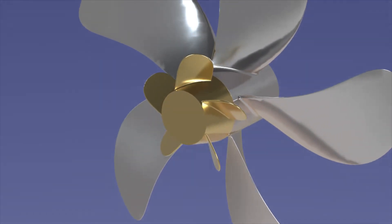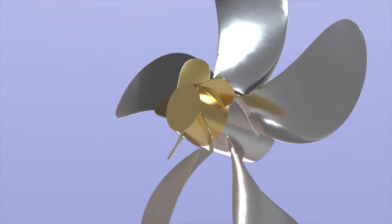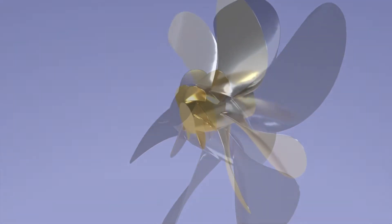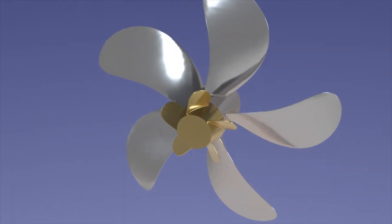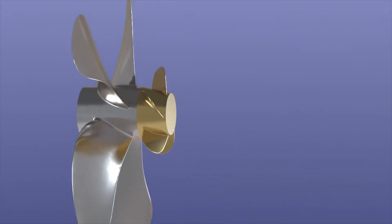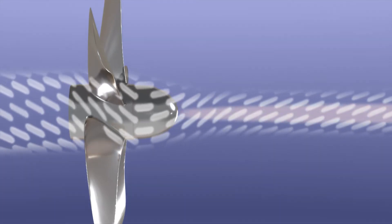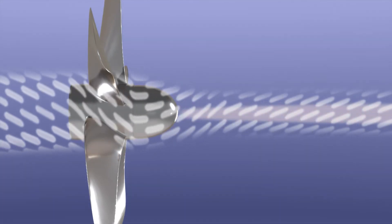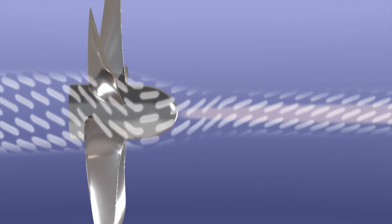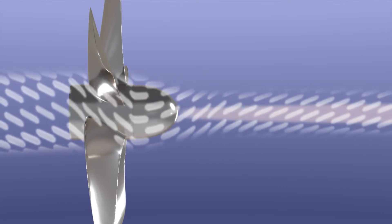Let's look at the PBCF's characteristics. It improves propulsive efficiency by recovering energy from the hub vortex generated behind the rotating propeller, resulting in significantly higher fuel efficiency. With conventional boss caps, the rotation of the propeller creates a strong vortex behind the propeller boss, which reduces the propulsive efficiency of the propeller.